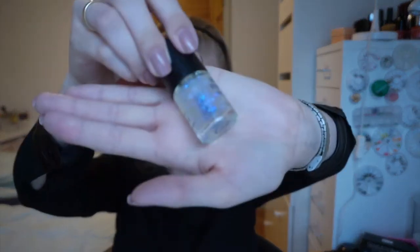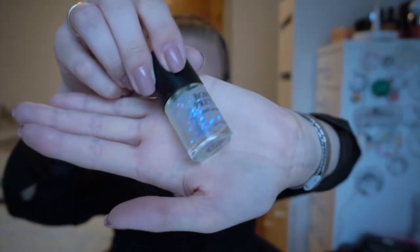The third one is called Dream Castle and it looks like this, and this one is blue and purple.